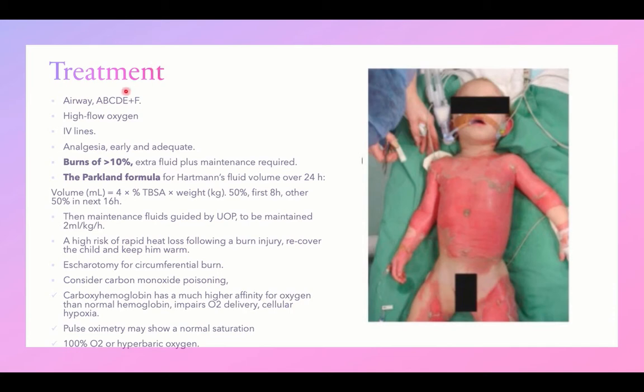The treatment of burn injury begins with the ABCDE approach. Early stabilization of the airway by intubation can be life-saving due to the risk of airway edema. Add F for fluid — fluid replacement in burns has special importance. Supply high-flow oxygen, insert IV lines, and give early and adequate analgesia. In burns affecting more than 10% body surface area, extra fluid is indicated in addition to maintenance fluid, calculated from the time of injury using the Parkland formula for Hartmann's solution.